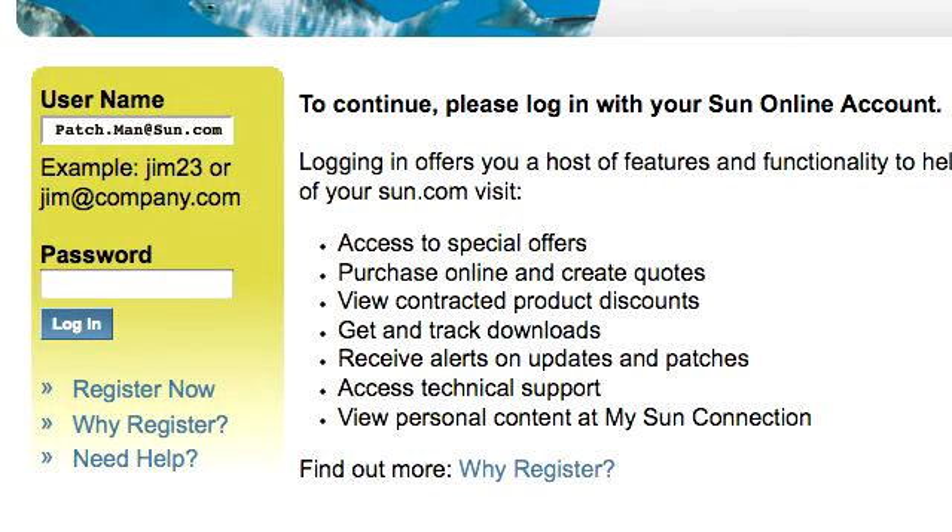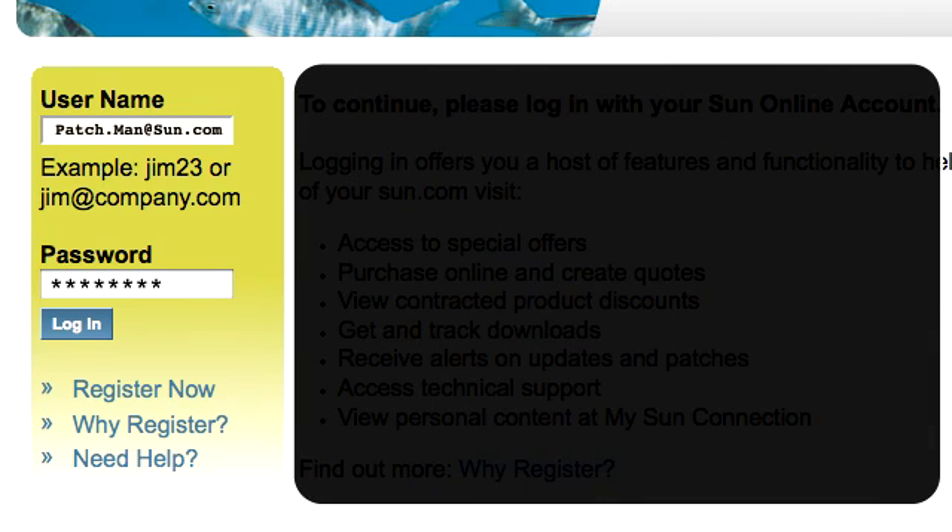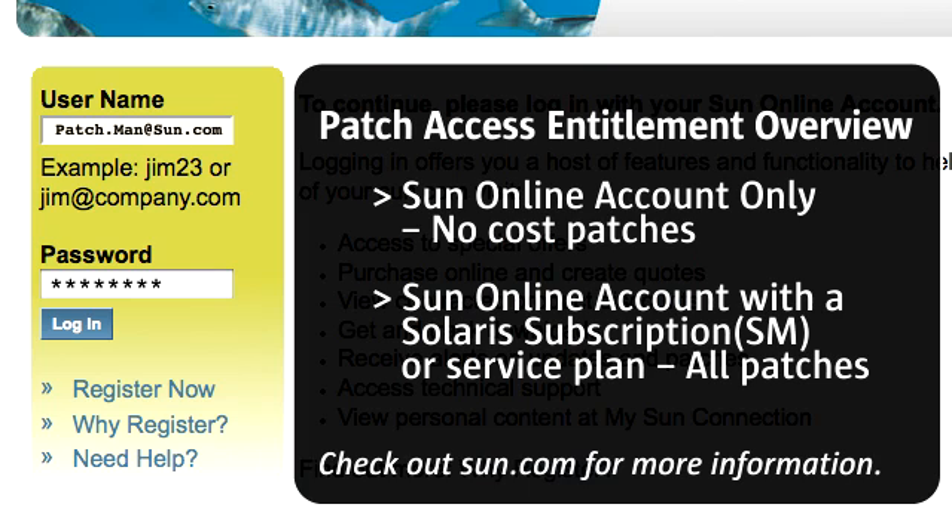Bill continues: 'You'll find the latest patch and package utility patches on the sunsolve.sun.com website. To access SunSolve, start a web browser and enter sunsolve.sun.com, then log in using your sunonline account. You need a sunonline account to access SunSolve. If you don't have one, it's easy enough to register — it's free. You'll also be asked to accept the SunSolve license agreement. A sunonline account gives you access to no-cost patches, such as security patches and device drivers. Access to for-fee patches requires a sunonline account plus a Solaris subscription or service plan, such as SunSpectrum or a Solaris service plan. You can get more information on sun.com. The patch utility patches are included in the no-cost patches.'